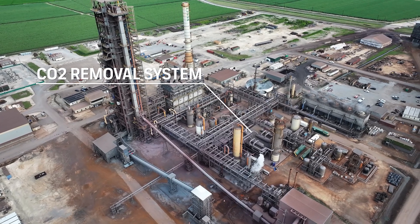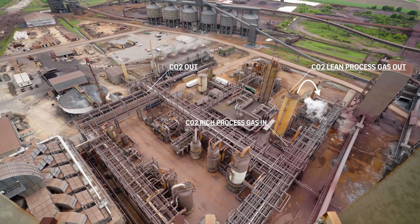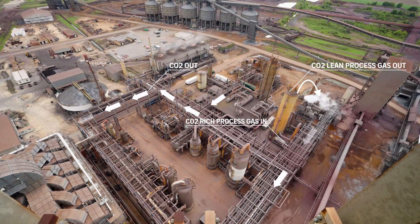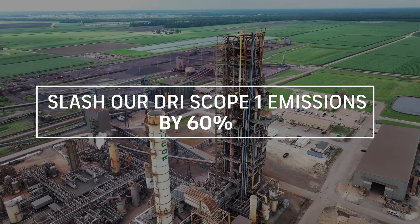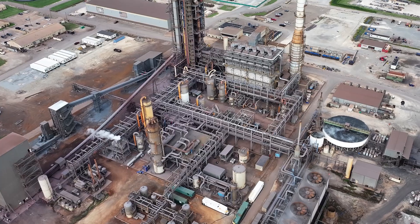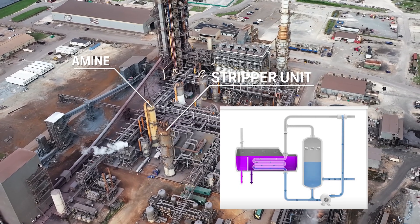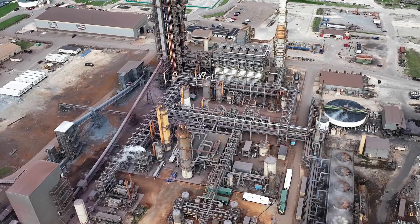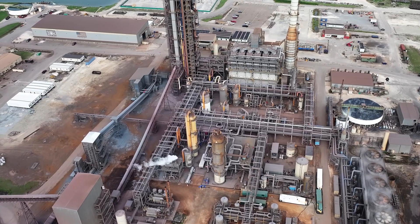Our plant is equipped with a CO2 removal system designed to capture CO2 from spent process gas. This system can remove up to 800,000 tons of CO2 per year, aimed for sequestration. This initiative will slash our DRI Scope 1 emissions by approximately 60%. The system uses an amine to absorb CO2 from the process gas, and then the amine is regenerated using steam in the stripper unit. The CO2-free gas is recirculated back into the process, while the CO2-rich gas undergoes further processing to eliminate sulfur compounds in the sulfur-aux system.